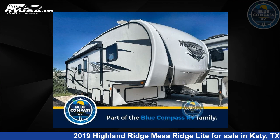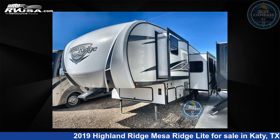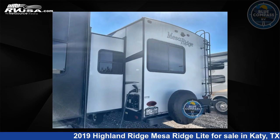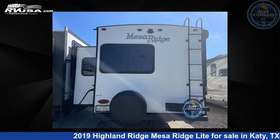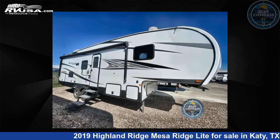This 2019 Highland Ridge Mesa Ridge Lite MF2502RE is a fifth-wheel RV. It is located in Katy, Texas, 77494 and is offered for sale by Blue Compass RV Katy. Click the link in the video description to visit RVUSA.com and see more photos as well as the current price.